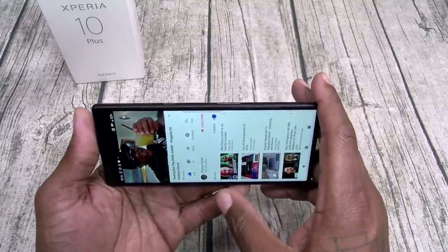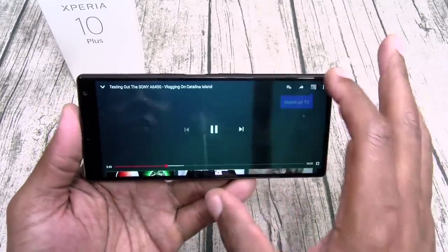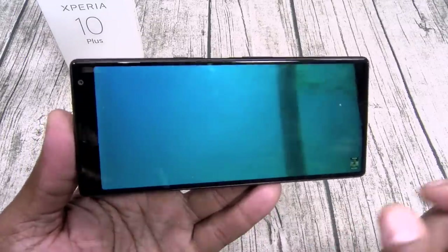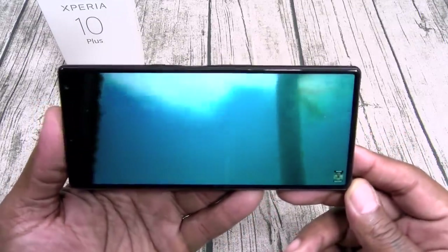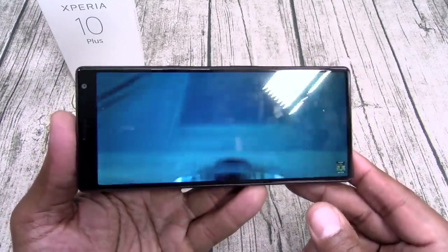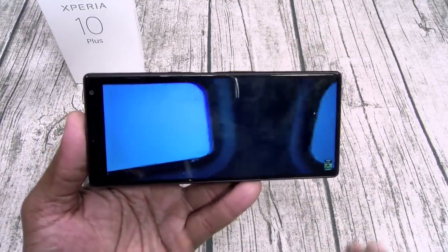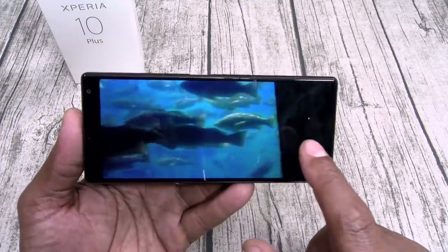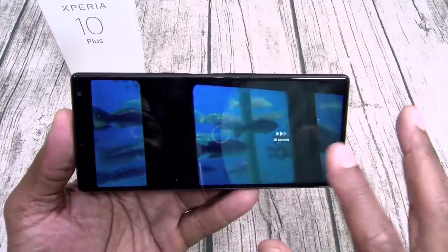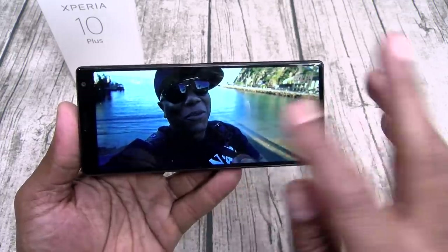Let me pull up my YouTube video to show you. Here's the display — the display is beautiful, but I'm not feeling that big forehead on the top; they didn't even try to hide it. This is how your video is going to look. It just feels a little more compressed.